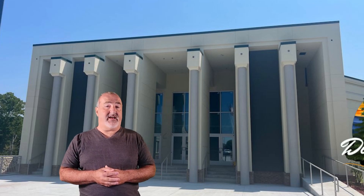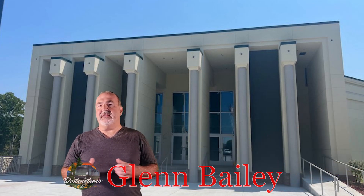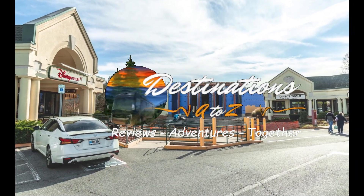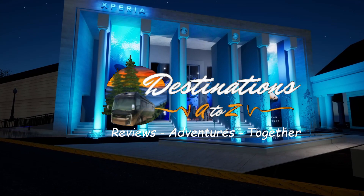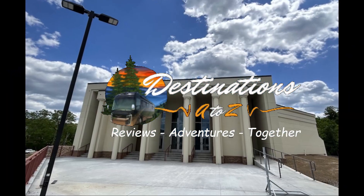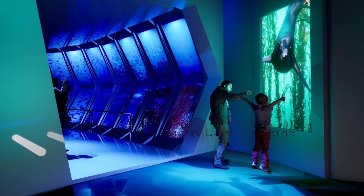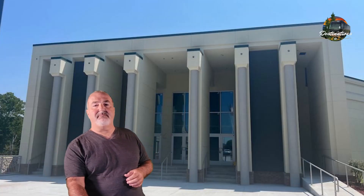Welcome to Destinations A to Z. I am Glenn Bailey, here today to talk about another new attraction coming to the Pigeon Forge area. It's actually currently being built right now and is almost completed. The new attraction is currently being built at the Five Oaks Outlet Center in Pigeon Forge, Tennessee.